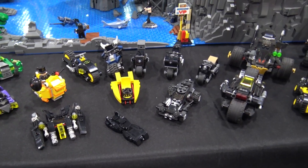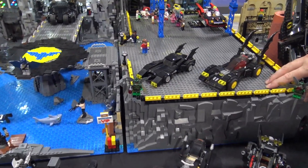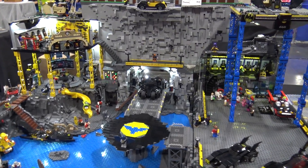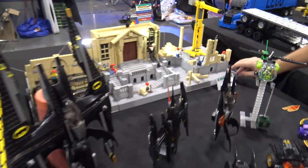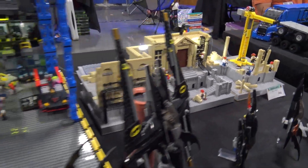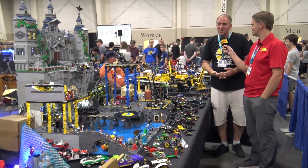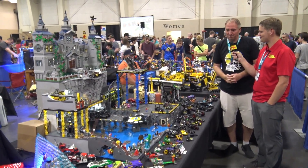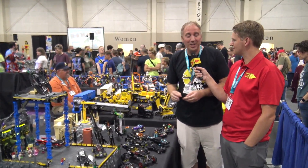What was it like bringing this to the show and setting it all up? It's a large build. The cave comes in six sections, and the Wayne Manor has three huge sections — three parts. I've tried to make it so I can swap from one manor to another. Boxes filled and put together. Boise is 360 miles from here, but we had a little bit of damage — it happens when you travel. As a LEGO user, I am not putting glue on anything — that's the way it should be done.